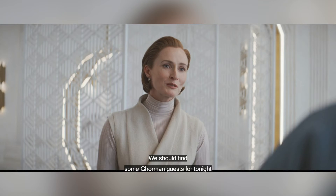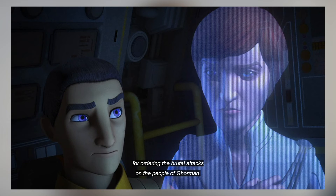Mon Mothma mentions the Gorman shipping lanes being cut off, and later the Gorman massacre would be why she leaves the senate and goes full resistance in Star Wars Rebels.